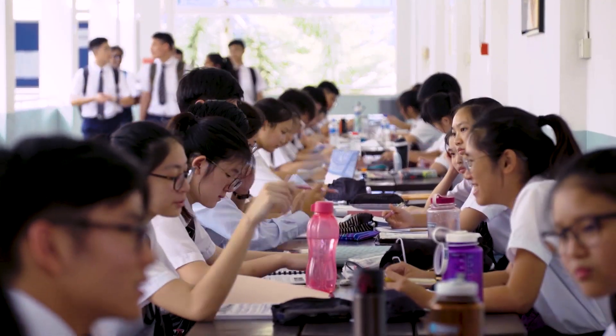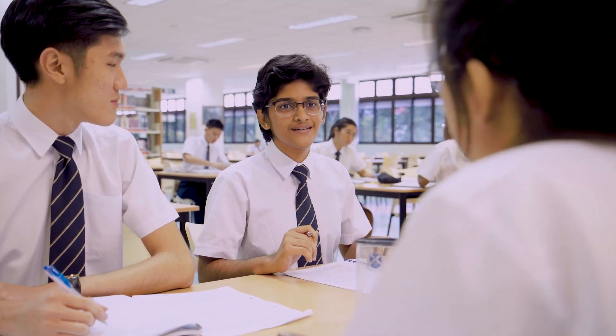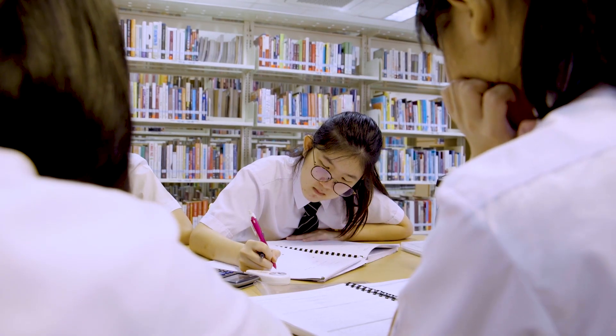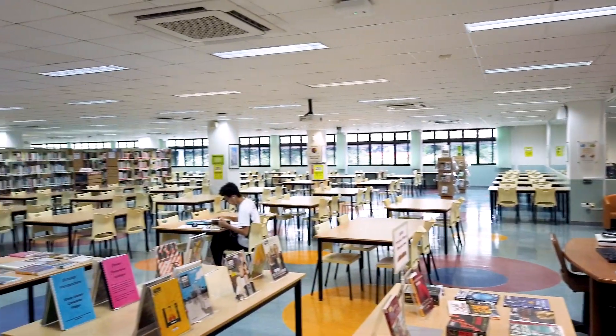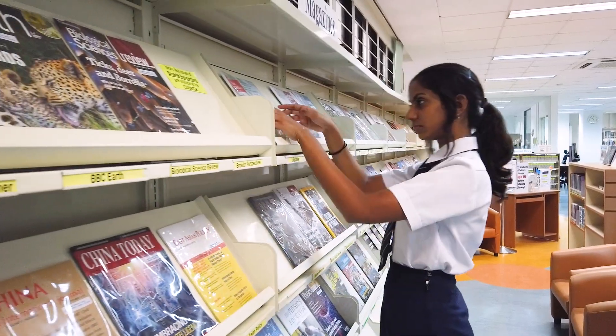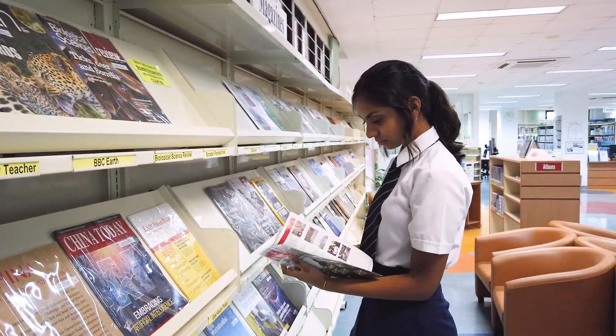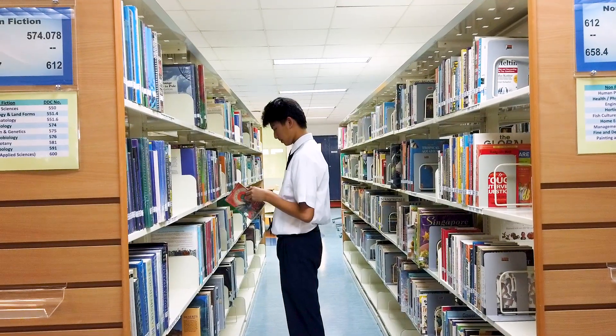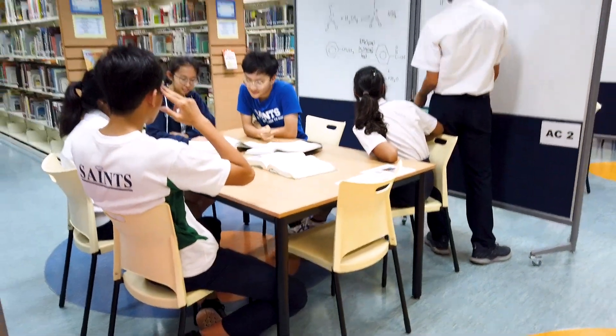Saints are also encouraged to be independent learners, and the best place to take charge of our own learning is the library. Fully air conditioned with plenty of study tables, the library makes a conducive study spot. More than that, it's also full of resources from magazines to books to exam papers, all of these curated to support us in our learning.